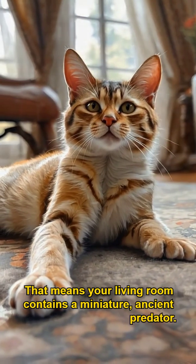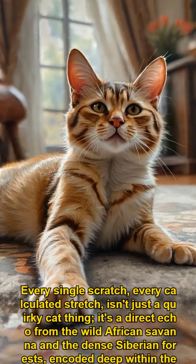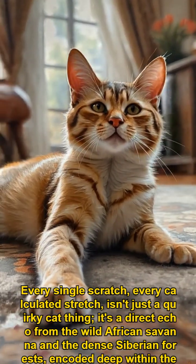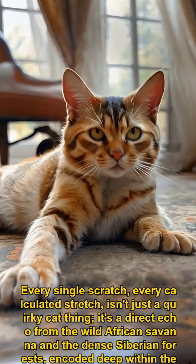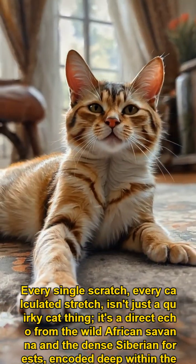That means your living room contains a miniature, ancient predator. Every single scratch, every calculated stretch, isn't just a quirky cat thing. It's a direct echo from the wild African savanna and the dense Siberian forests, encoded deep within their very genes.